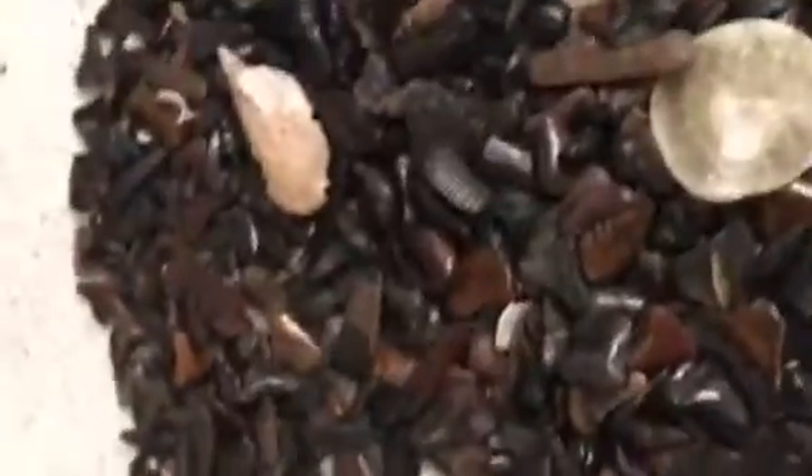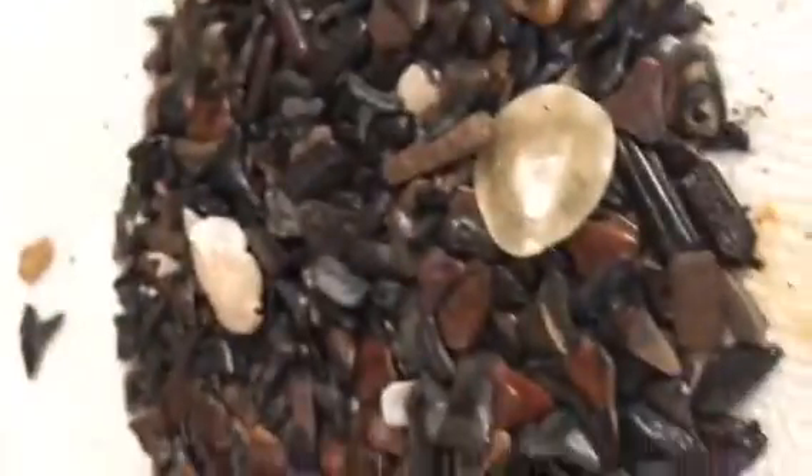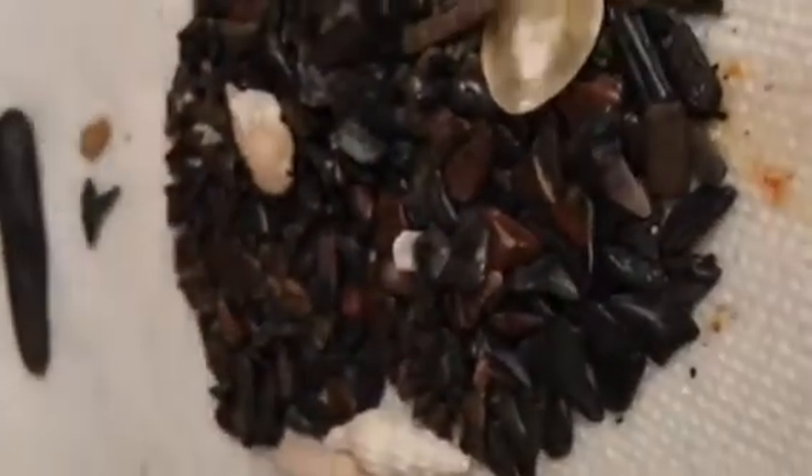But yeah, you guys get the idea — tons. And I'm going back to the beach tomorrow. It's a pretty beach, but I'm going back tomorrow and then the next day I'm going back.